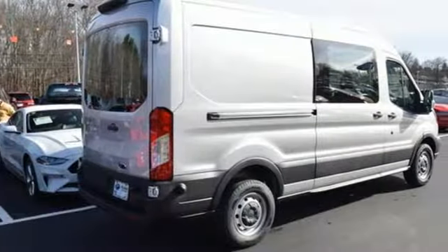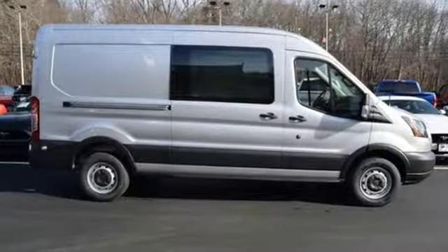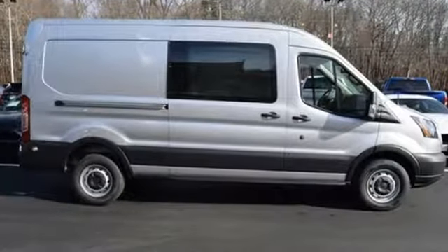AutoWeek observes it's bigger than it appears — it feels like an E-Series could nearly fit in the back. Every generation has its Ford. This one's yours. Experience it for yourself today.